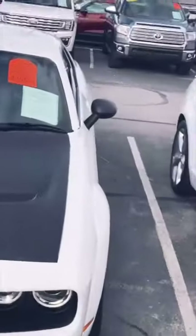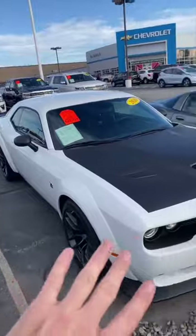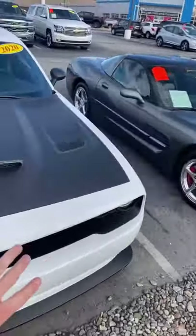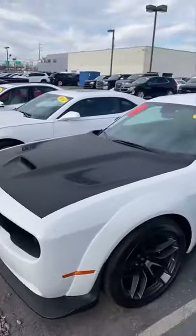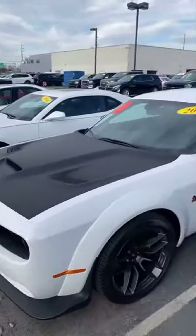Scat Pack Wide Body. We've only got a little bit longer, so I'm gonna put the rest of this on Instagram and on YouTube, so make sure you check out the bio for the links to those.